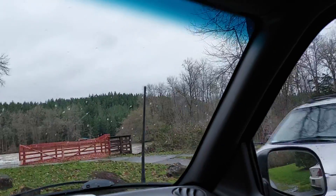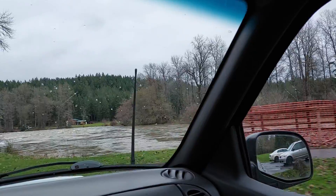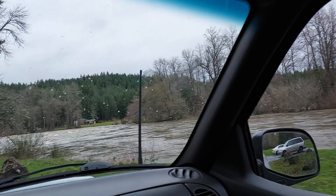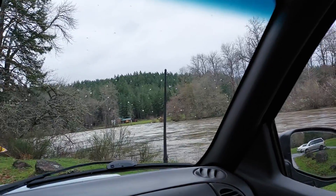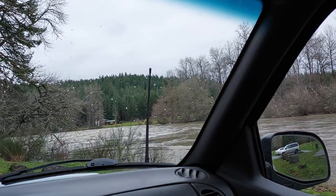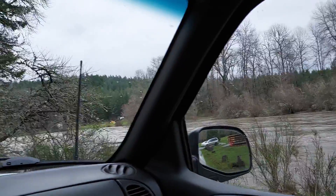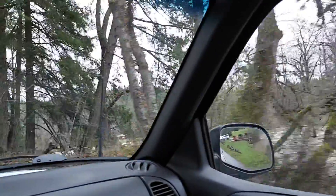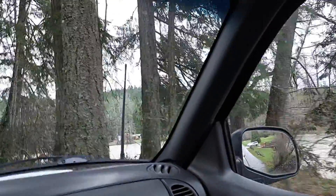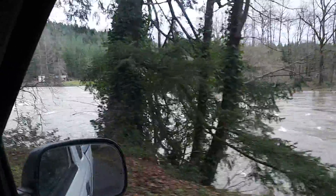They've got this area blocked off; normally you can stand on this. A lot of the rocks I showed in my earlier video were showing up, but looks like they're under the water now. That's pretty high. Some areas here — it's only about a foot from cresting over the embankment.